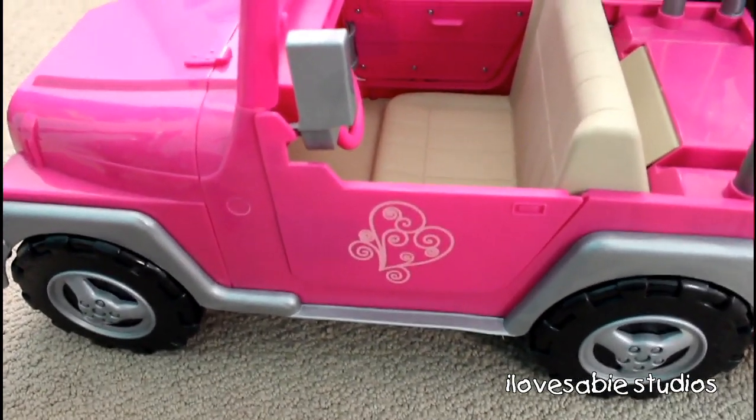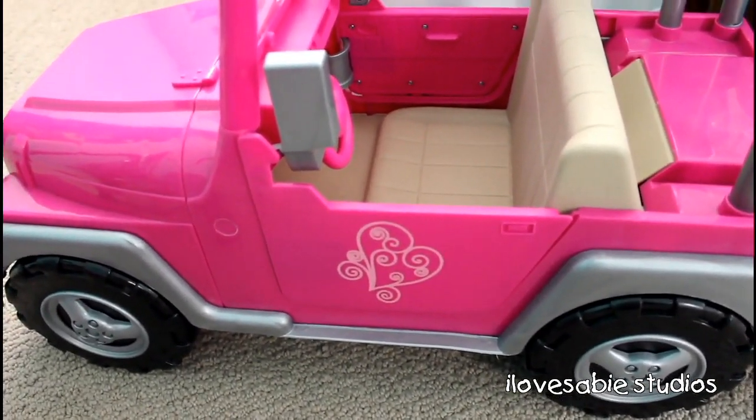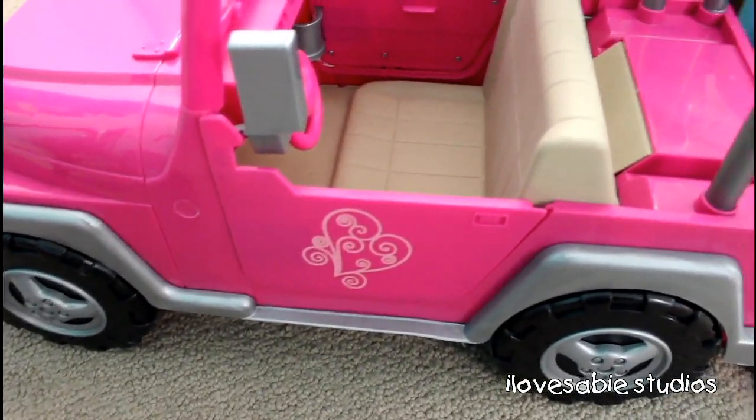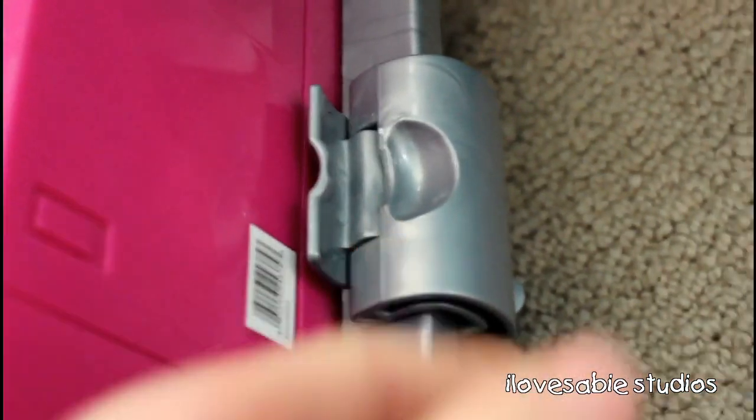An extra little cute thing is that if you own the Our Generation truck slash jeep, which I do, the set comes with this little piece that looks like this. You can hook it onto the camper and then it hooks together, and you can drive them together. So this piece comes with the camper, not the car.